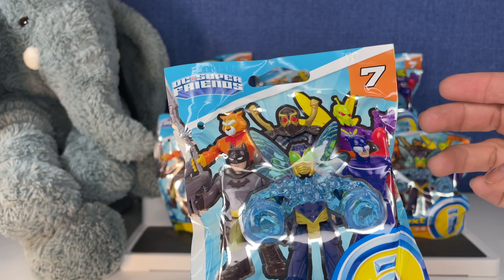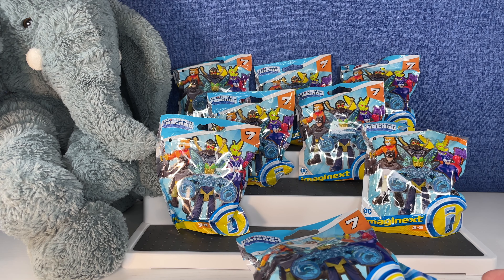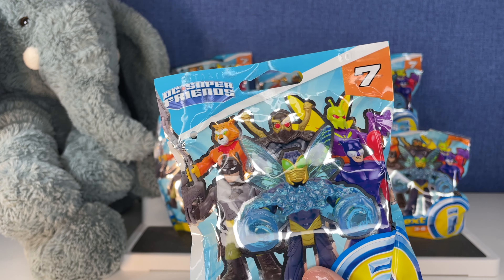We've opened these up quite a few times on the channel. I think everyone seems to enjoy these. How many do we have here? Seven, eight — we have eight to open.